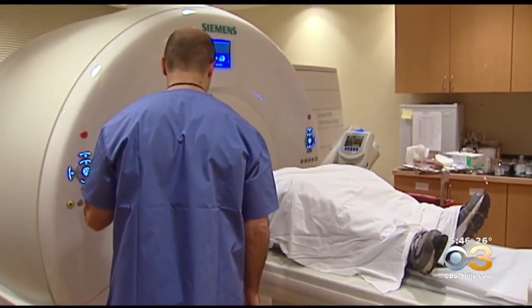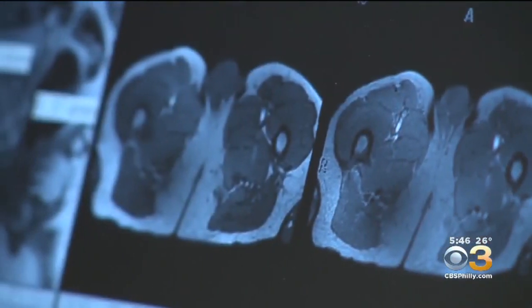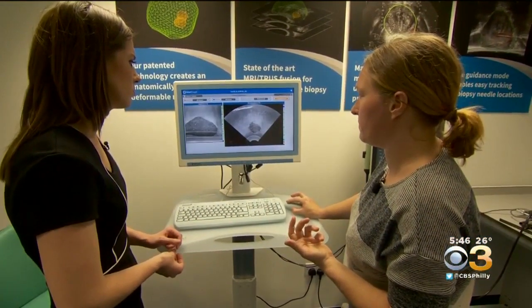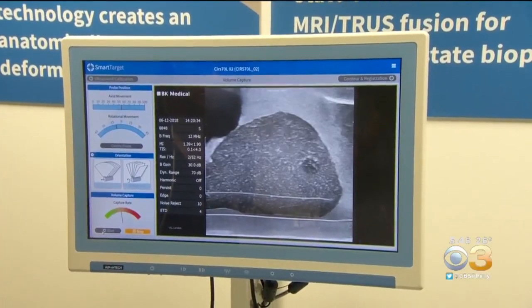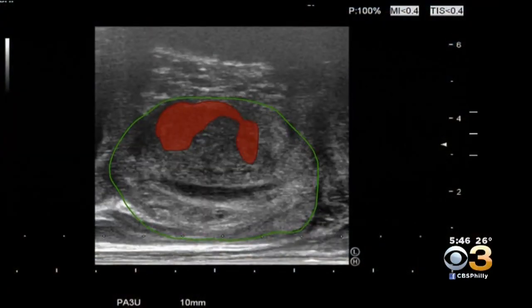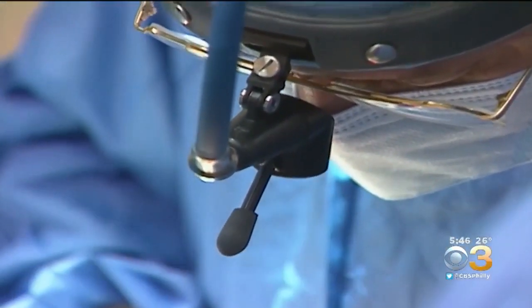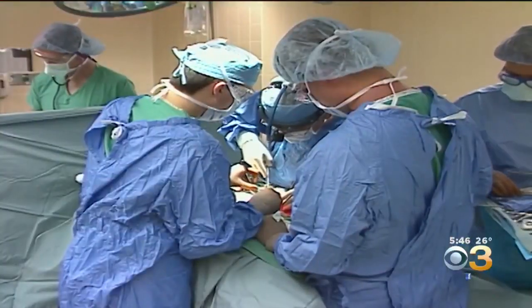For years, doctors have used MRIs to identify suspicious parts of the prostate. Now, new medical software developed at University College London fuses MRI scans with ultrasound images to better pinpoint prostate cancer. Researchers say the smart target technology gives surgeons a clear location when inserting the needle during a biopsy.